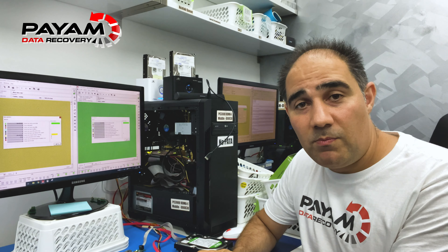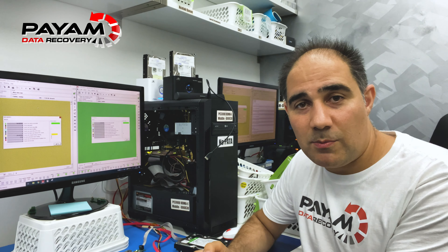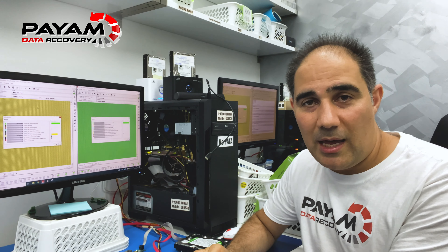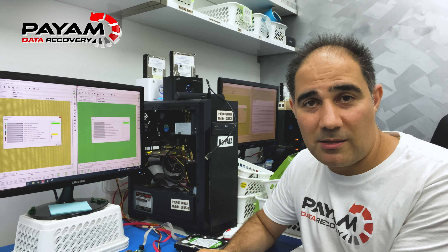I hope you found this interesting. If there's anything you'd like to see in future videos, please post a comment below. I'm very transparent about the data recovery field and business, and if you'd like to know more about anything, please ask.